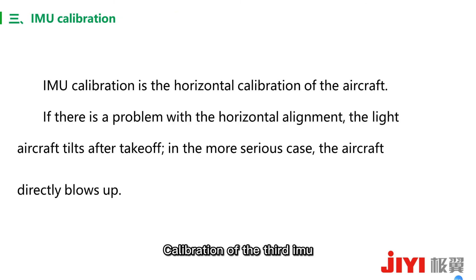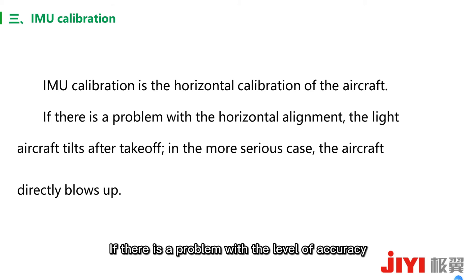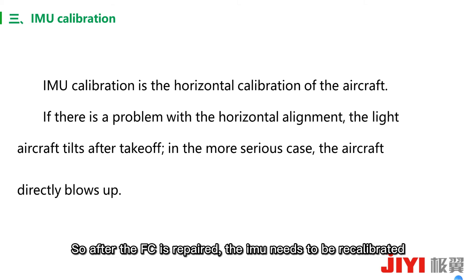Third: IMU calibration. IMU calibration refers to aircraft-level calibration. If there is a problem with the level accuracy, the FC will tilt after takeoff in mild cases. In more serious cases, the FC will directly crash. So after the FC is repaired, the IMU needs to be recalibrated.